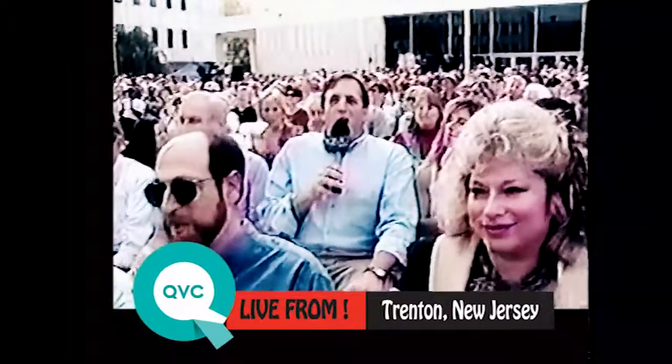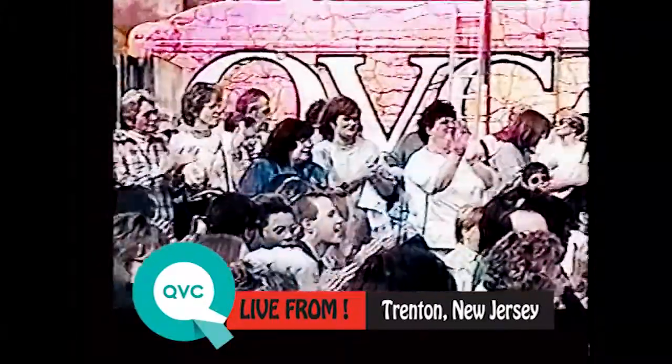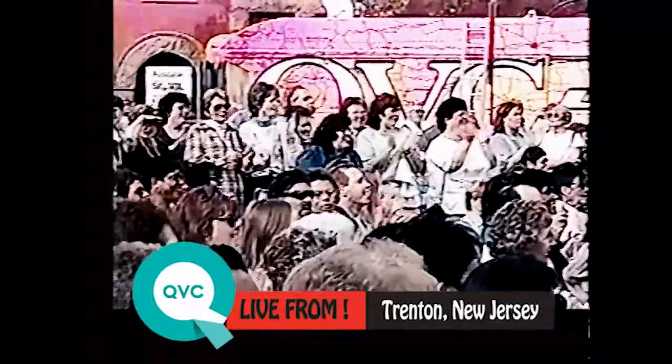And now, we're going up to the stage to QVC's answer to New Jersey's Beach Bunnies. Here they are, Suzanne Rennan and Leah Williams.